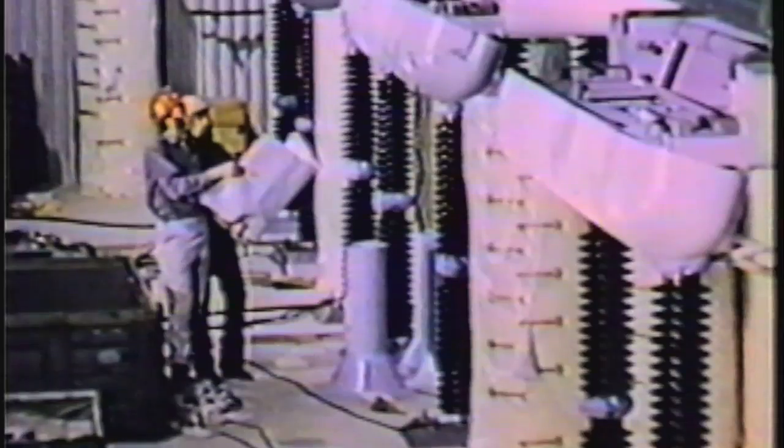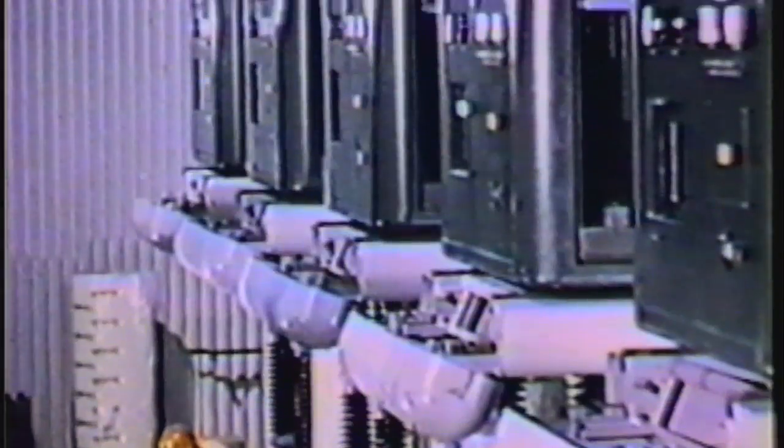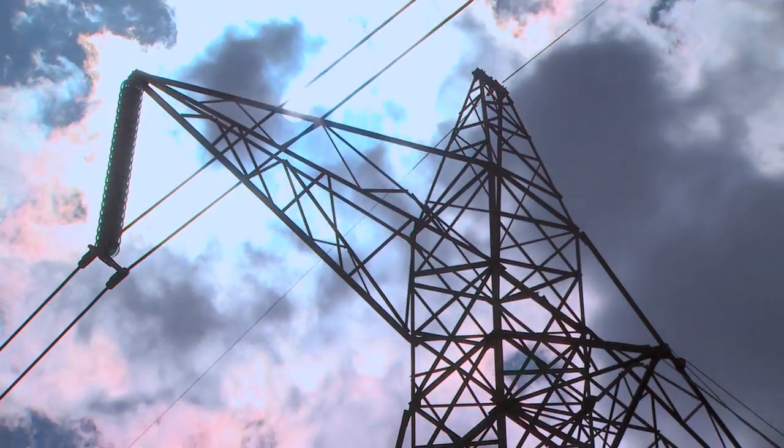Construction of the system began in 1968, and the first direct current transmission on Bipole 1 took place in 1971. Bipole 2 went into service in 1978.